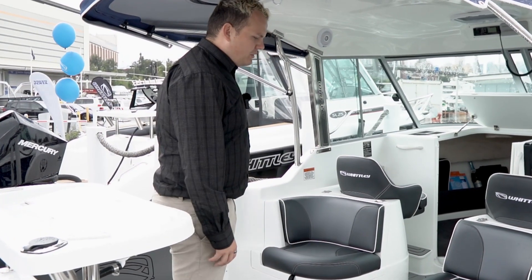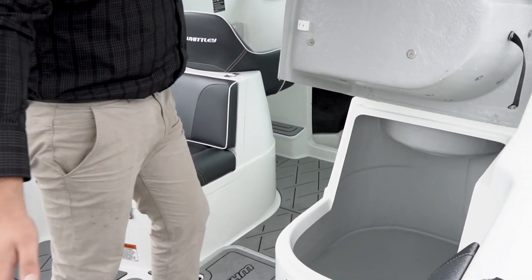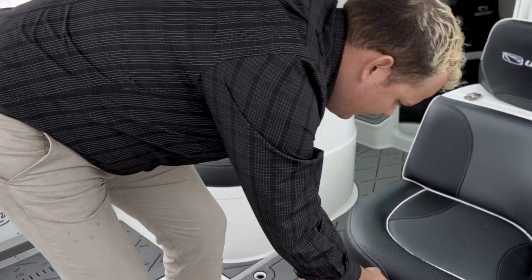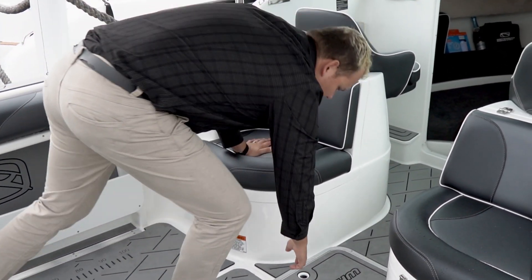The SL22 has a great range of features. You've got a large storage area underneath here — plenty of room to put all your accessories. You can also get it optioned up to have a sliding fridge underneath, which you can have running the whole time. There's also a kilt tank underneath the floor.